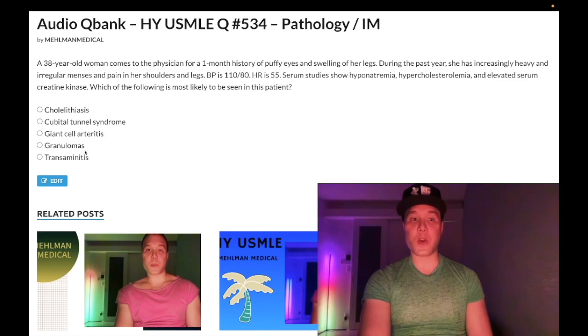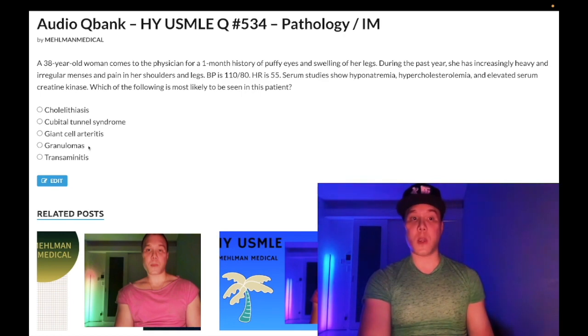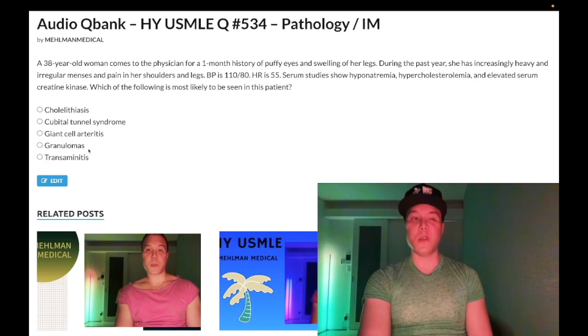Choice D: granulomas — wrong answer. This could refer to a myriad of diagnoses on USMLE: Crohn's disease, sarcoidosis, tuberculosis (the latter being caseating), borreliosis. When discussing thyroid dysfunction you should also know subacute granulomatous thyroiditis. Long discussion points could follow, but the bottom line is this is the wrong answer.